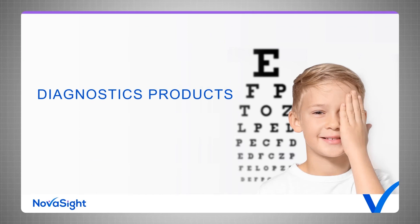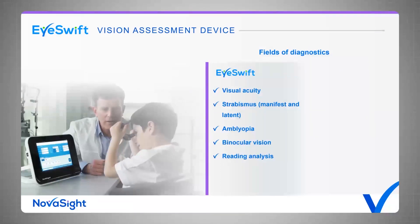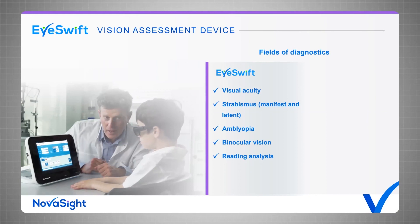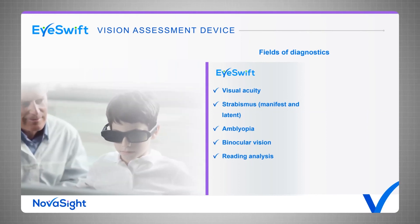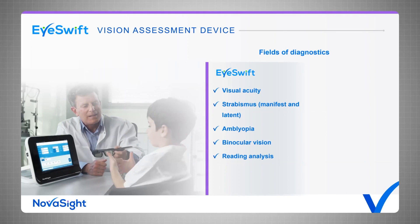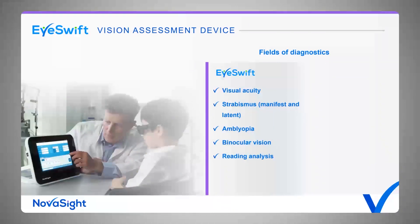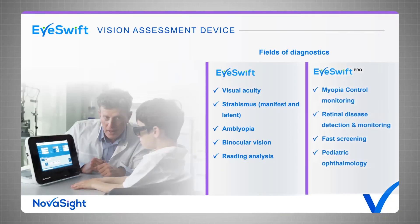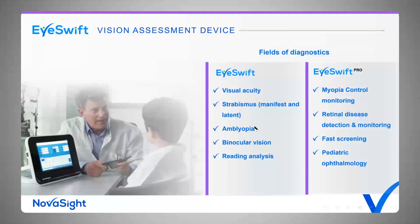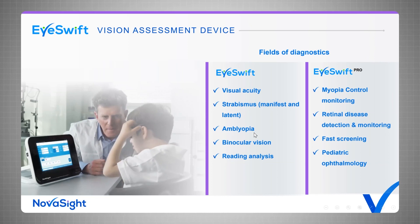Switching to the diagnostics part of the company — you can see here the iSwift vision assessment device, already on the market and available globally. It has two components: a desktop unit and active glasses that can occlude each eye separately. The device offers 11 different vision tests around visual acuity, strabismus, amblyopia, binocular vision, and reading analysis. Coming soon is our iSwift Pro next-generation device with more tests around myopia control monitoring, retinal disease detection through an automated contrast sensitivity test, fast screening, and pediatric ophthalmology tools.